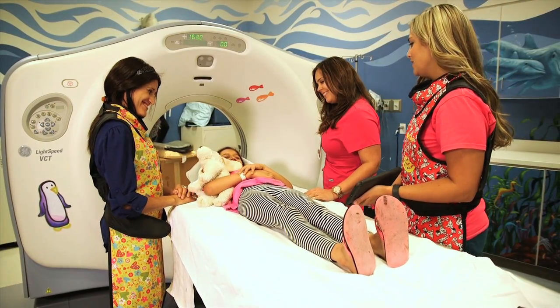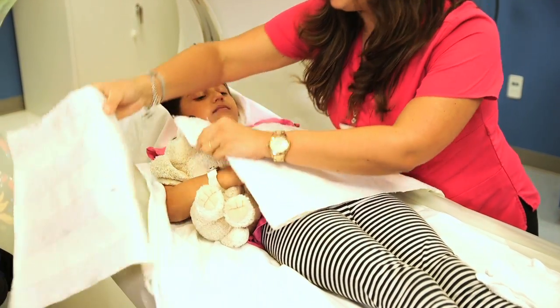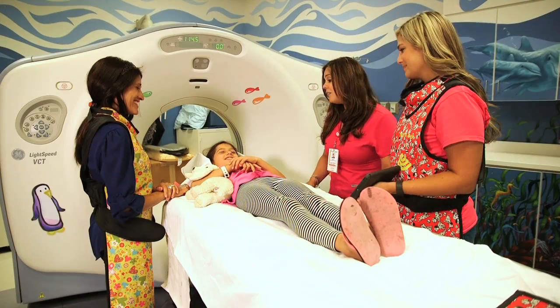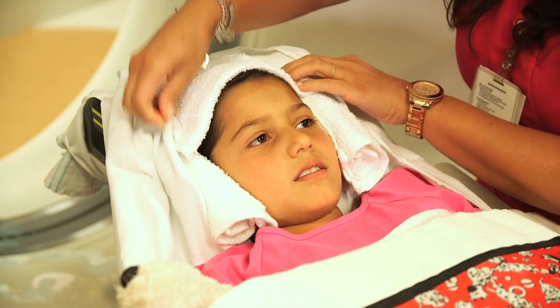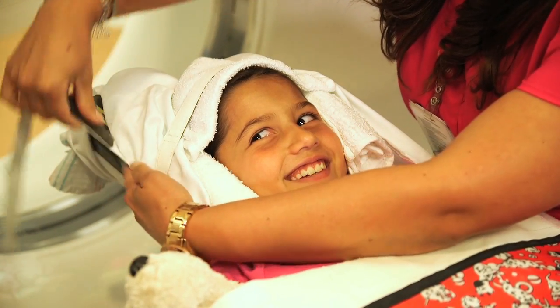You can also bring a comfort item from home like a blanket or a stuffed animal while you take your pictures. There is a bed in the CT camera room with a special seat belt. The seat belt will help to remind you to hold your body still during your pictures. Your family will wear a vest while you take your pictures and can stand close by you.